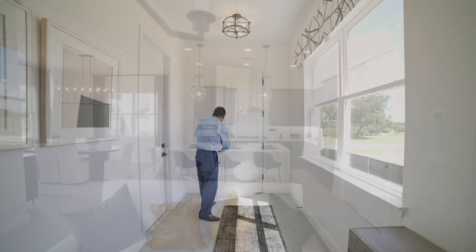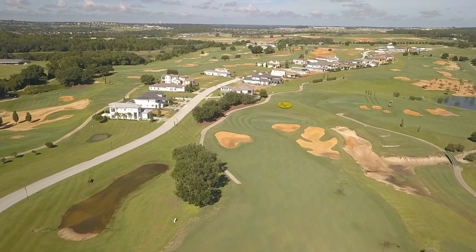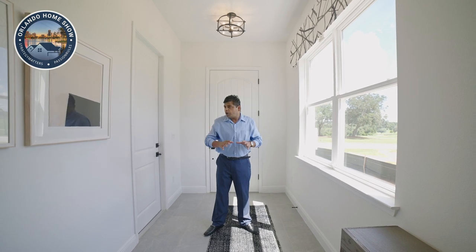Welcome to another beautiful builder model. I'm in a very exclusive community located about 30 to 45 minutes to pretty much everything Central Florida has to offer. It's a 24-hour guard-gated community. This model is four bedrooms, three and a half bathrooms with a loft space. The master bedroom is downstairs. The base price is about $714,990, and if you want to build a replica of this model exactly as shown with all structural upgrades, it's going to cost you close to $805,000.